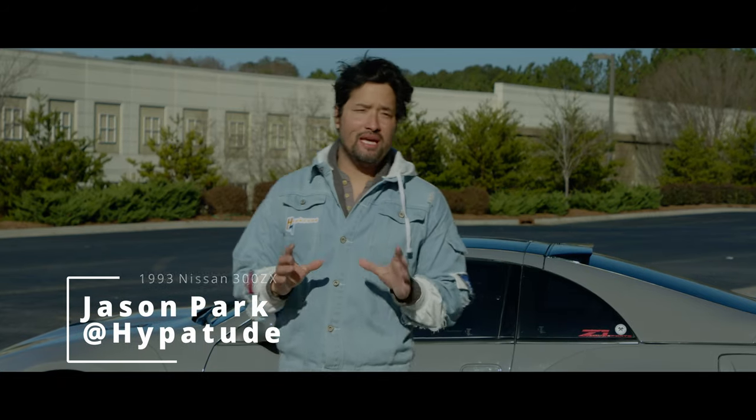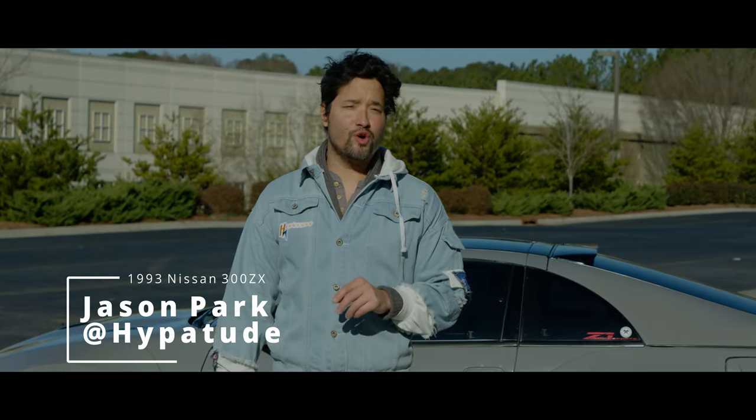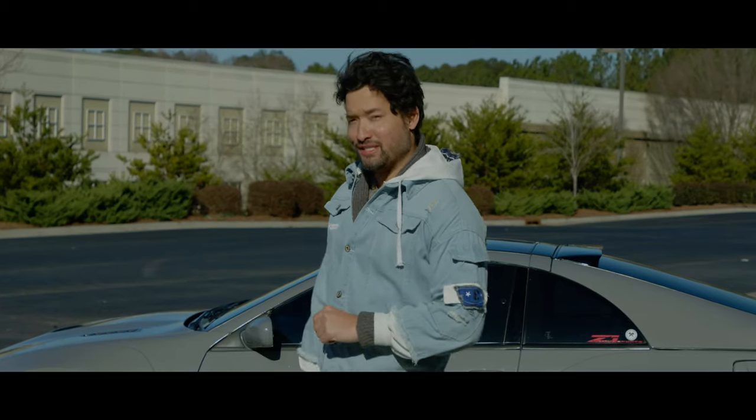Hey, I'm your host Jason Park and behind me I have a 1993 Nissan 300ZX, also known as Project 901. Stick around because it's tuner time.